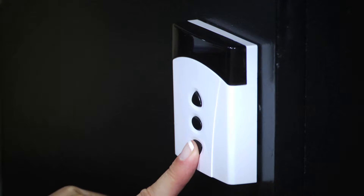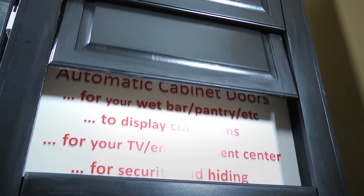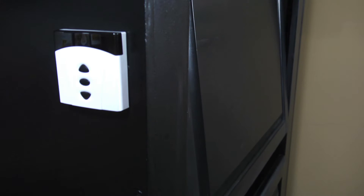Hi, I'm Tina Krohn, and I'd like to show you the automatic cabinet door from Storage Motion, products that move. These doors can be used for hiding TVs, safe, wet bars, pass-through windows over counters, appliance garages, and more.